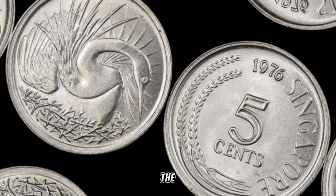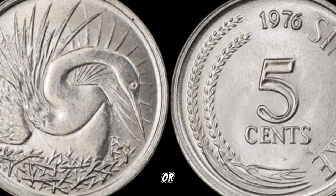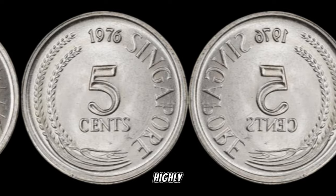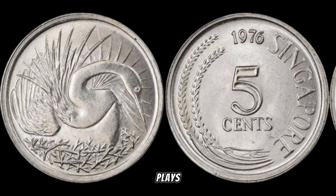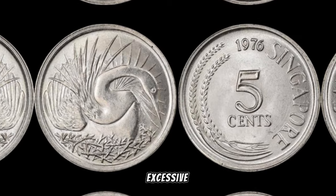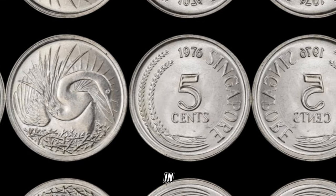Let's delve into the potential varieties and rarities that could skyrocket the value of your coin. Keep an eye out for minting errors, unique characteristics, or variations that make your 1976 5-cent coin stand out — these details can transform an ordinary coin into a highly sought-after collector's item. As with any collectible, the condition of your coin plays a crucial role. A well-preserved 1976 Singapore 5-cent coin, free from excessive wear and tear, can significantly increase its market value.